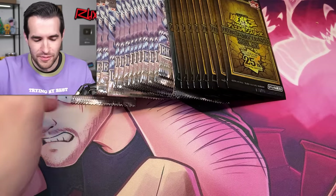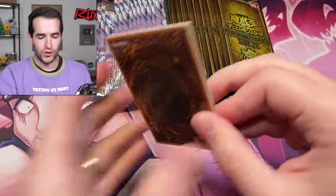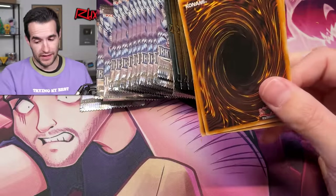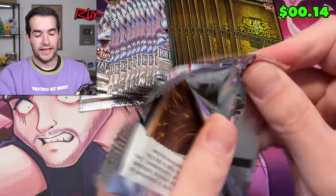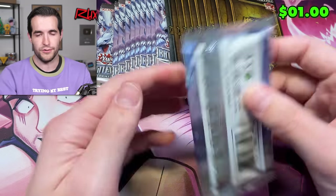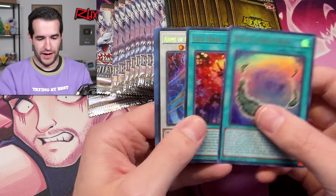That same guy again — that makes me think only certain ones can be certain rarities, which is interesting. I'm pretty sure I'm right about that because we've opened about 35 packs of the OCG. For a secret rare or ultra, that's a pretty big ratio. In terms of QCRs it's not really, but if it was going to be a super, we would have pulled it by now — probably, almost definitely.